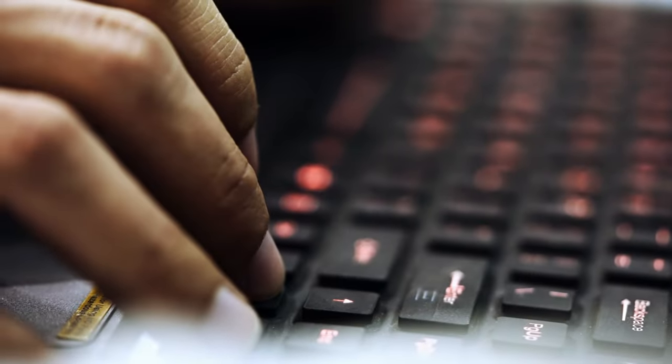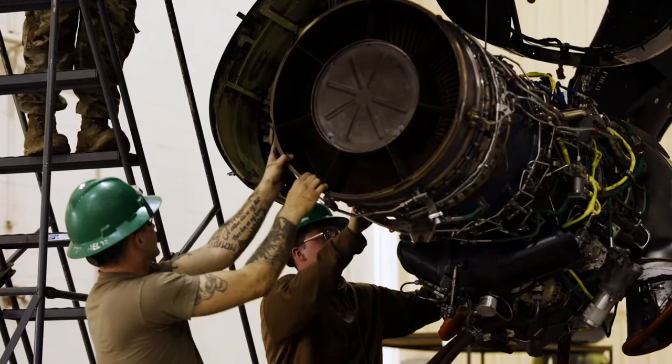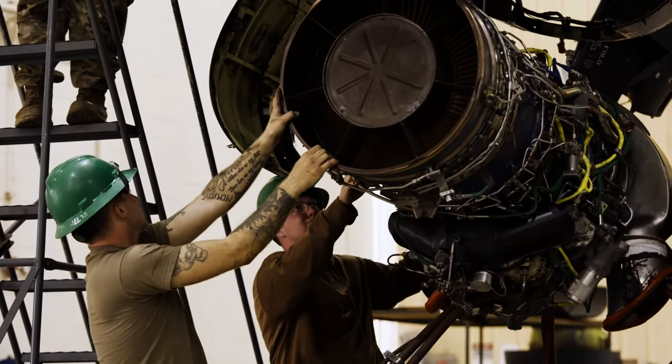The nacelle improvements that are happening here at Bell's Amarillo facility — once they complete those modifications and improve the aircraft, we then take those back to Cannon and employ them out of the fleet.